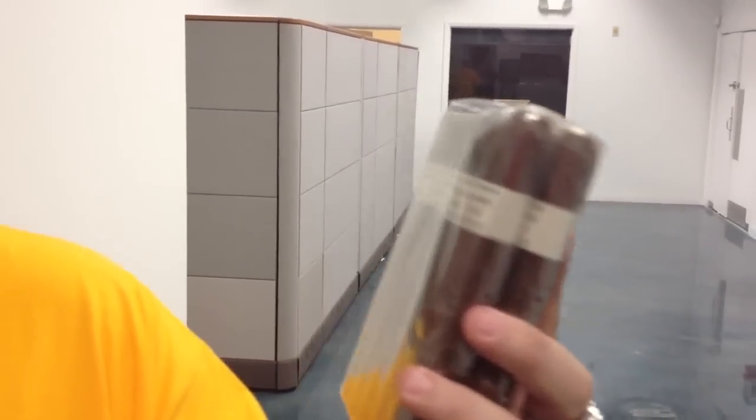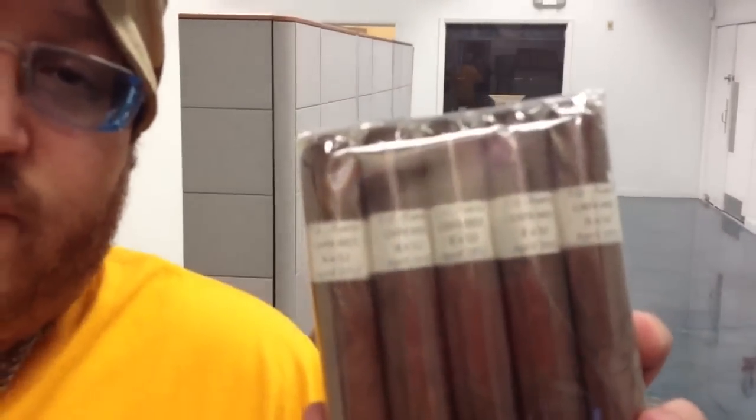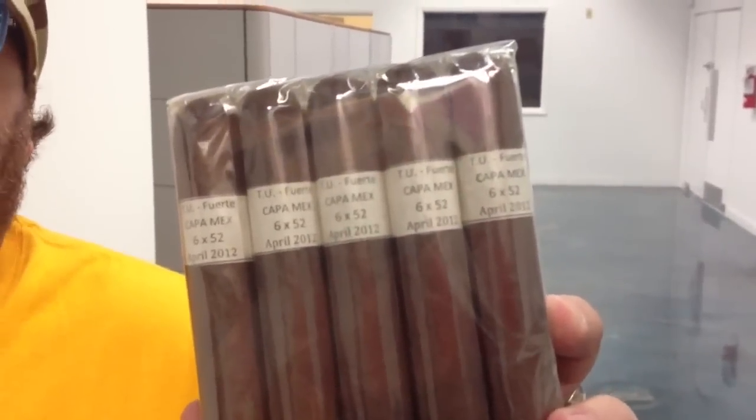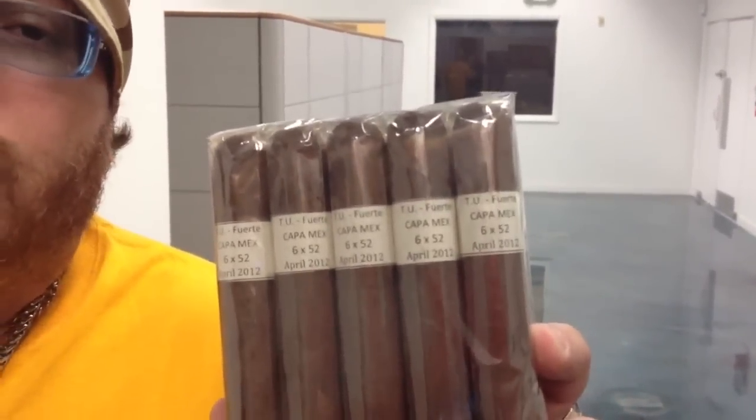And then the cigars — let me tell you what they are real quick. These cigars are one year old, all from April 2012. They're 6x52s, 4x44s, and 5x52s. This is the Reddit — we appreciate you. One year old, some nice stuff we've been sitting on from the Hoy de Nicaragua factory. Beautiful products.